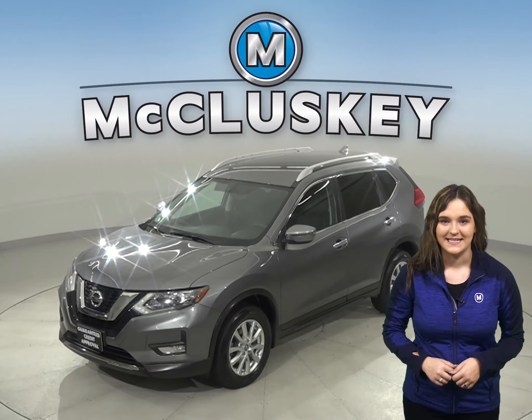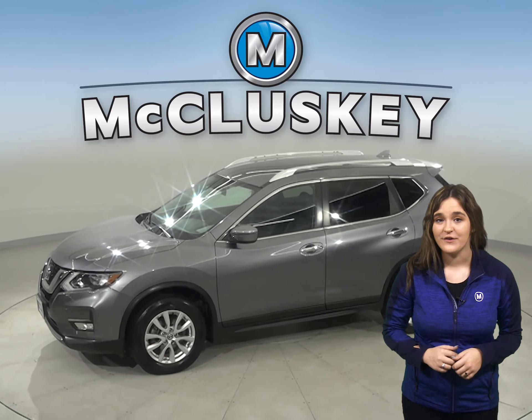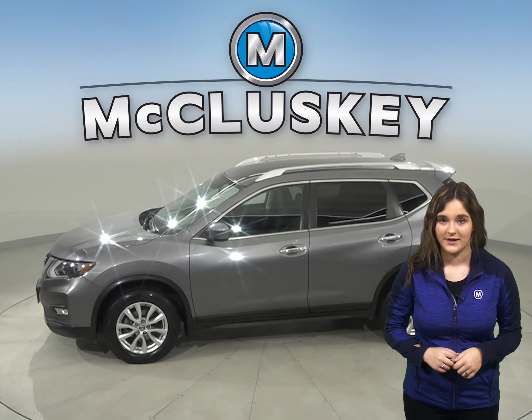Check out this 2017 Nissan Rogue SV. It has just under 34,000 miles on the odometer.